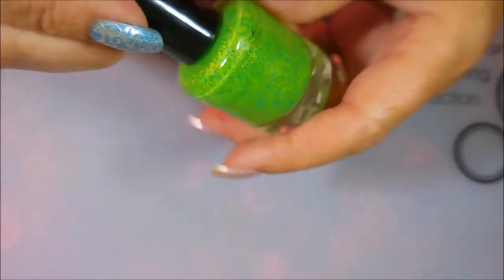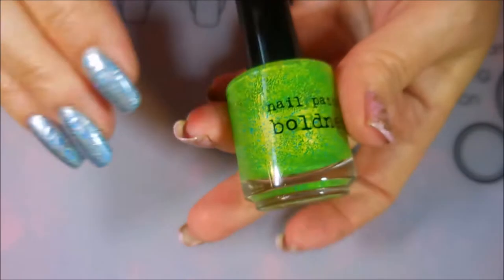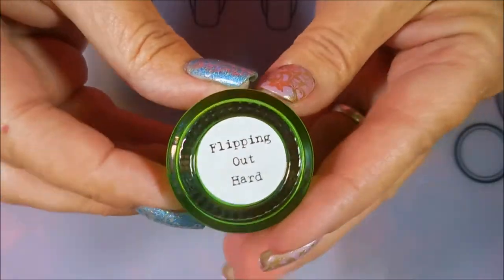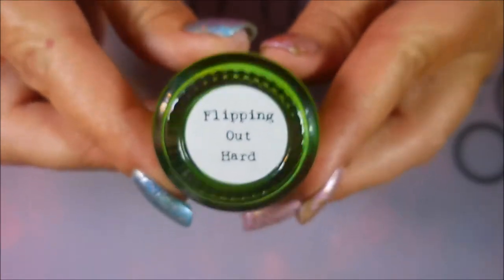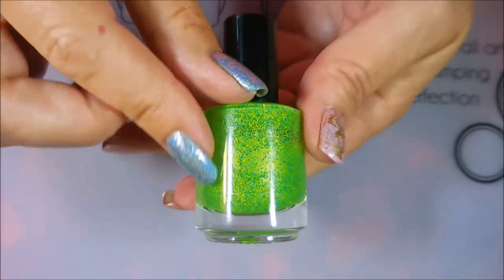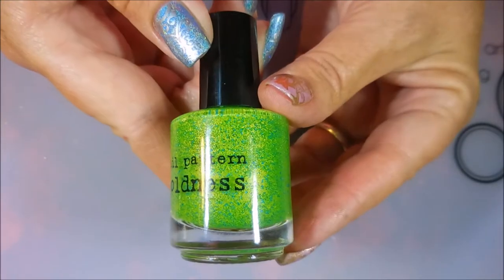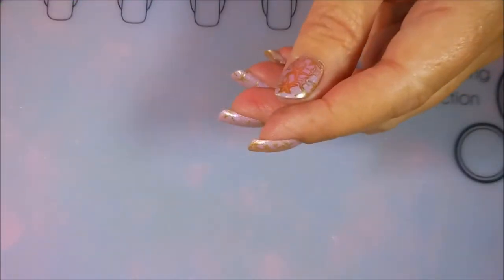This is the first Indie polish I ever bought, and I will always keep it — I don't care if it dries up or what. And this is from Nail Pattern Boldness, and this one's called Flipping Out Hard. When this showed up in the mail, I totally did flip out hard — oh my goodness. There's other colors out there like phloam and all kinds of other stuff, but this was the first and the original.